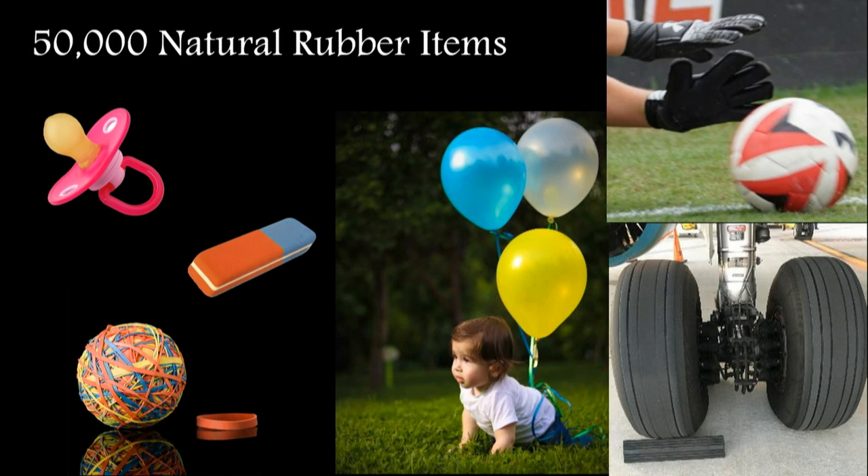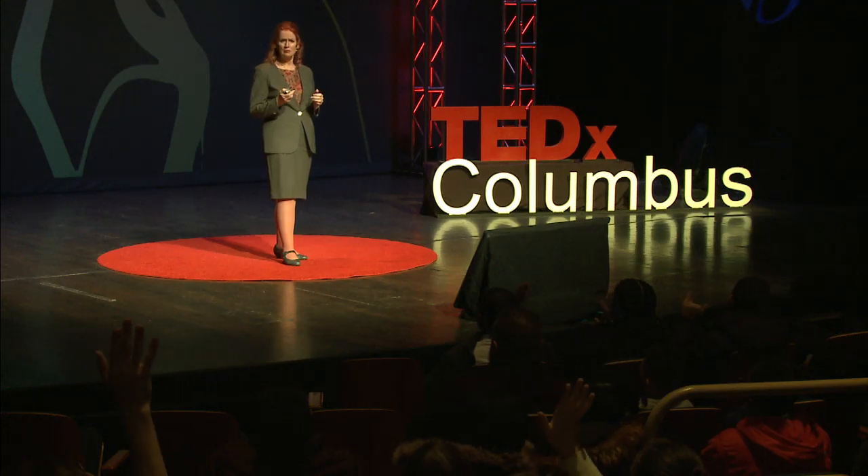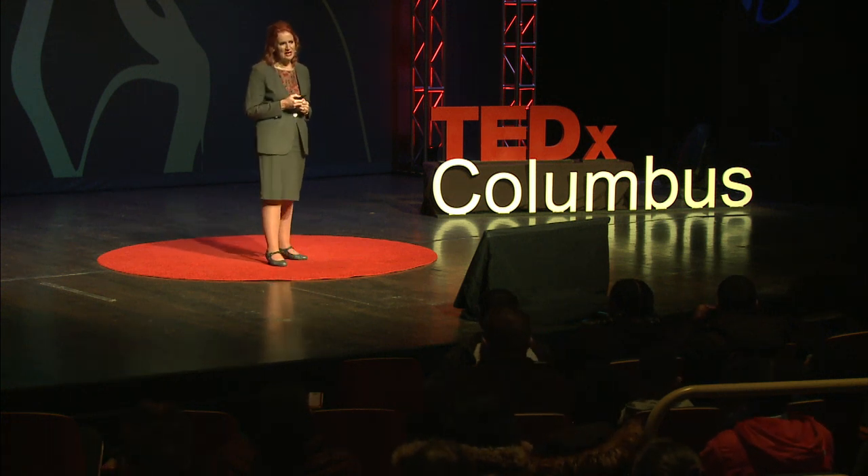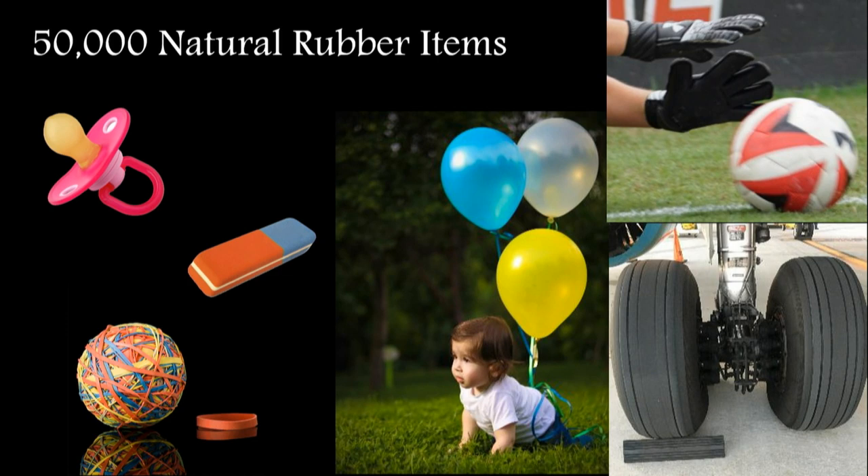Airplane tires — have any of you taken a plane flight? Those tires are 100% natural rubber. If you put any synthetic in there, you're going to blow up your tire on landing, or have a very good chance of that, and we don't want to do that.